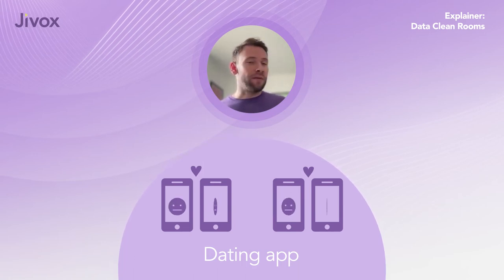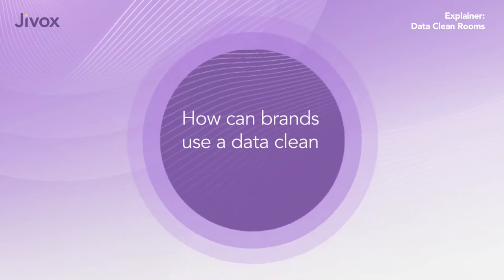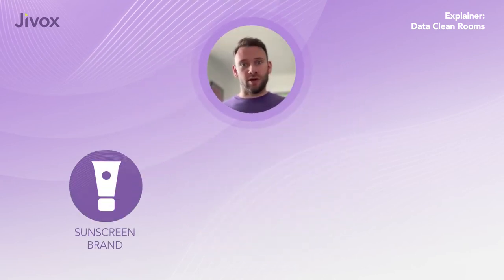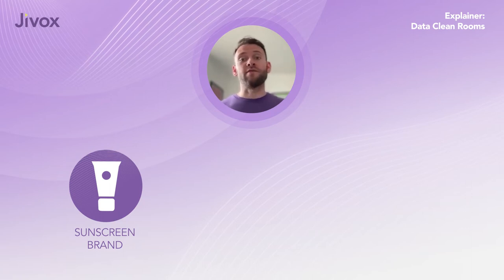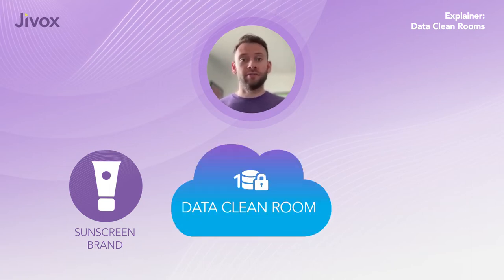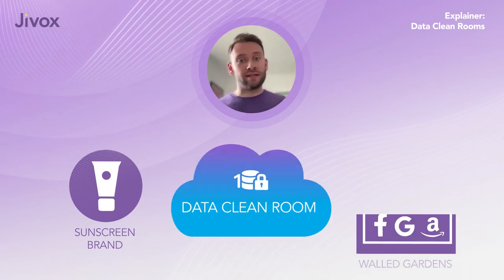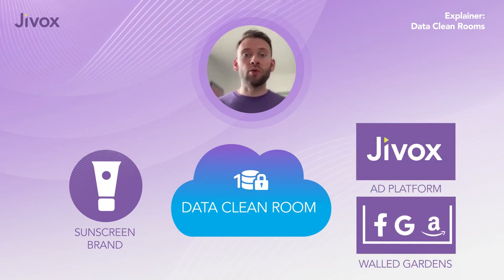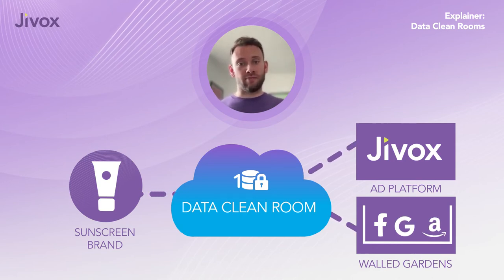Let's say your sunscreen brand wants to know where its new customers are coming from. Your brand puts their first-party data into the DCR. The walled gardens — like Facebook or Amazon — and other ad platforms like Jivox also make their first-party data available to the data clean room.